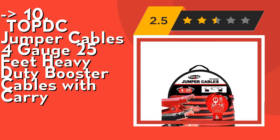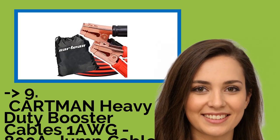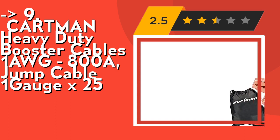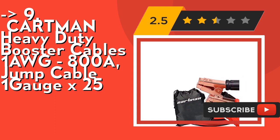Check out the link in description to buy this product from Amazon. The 9th one is Cartman heavy duty booster cables, 1 gauge x 25 feet, 800 amp jump cable. It features sufficient copper-coated aluminum for 800 amp use — over 50% greater conductor than a 2 gauge cable.